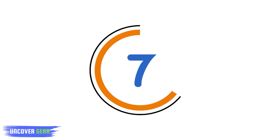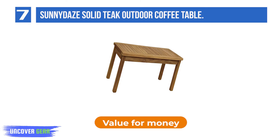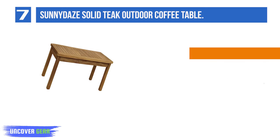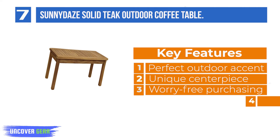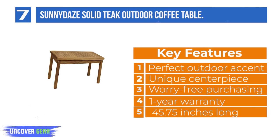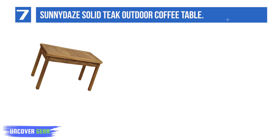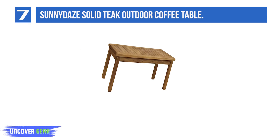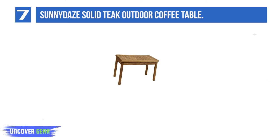List Number 7: Sunny Days Solid Teak Outdoor Coffee Table. This outdoor coffee table is the perfect accent piece to give any outdoor space a great finishing touch. Use it on the patio, deck, terrace, lawn or garden to add a subtle accent and a functional surface space. The occasional table is perfect for placing outdoor lights, books, magazines, snacks or beverages when spending time outdoors.